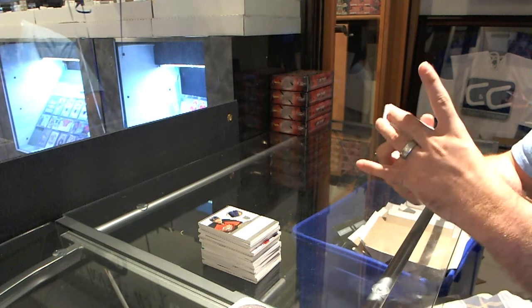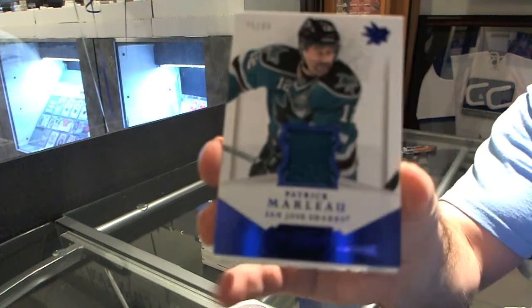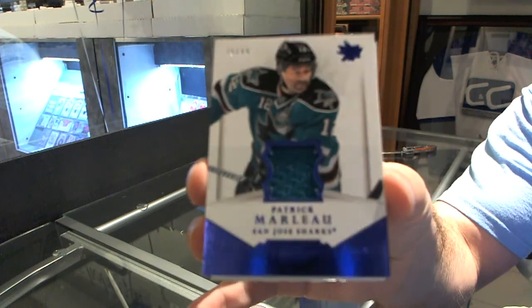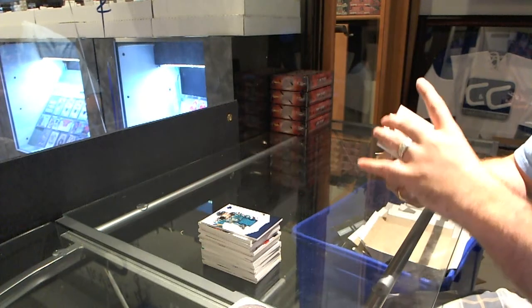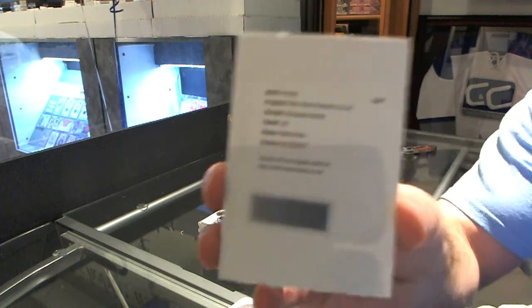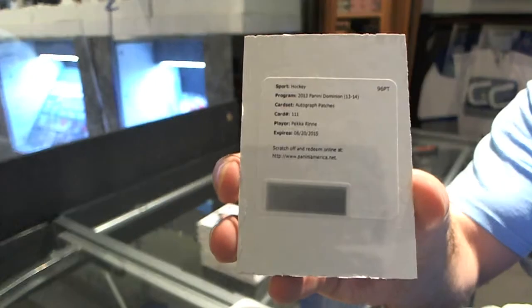For the San Jose Sharks, number 99, Patrick Marleau jersey. For the Nashville Predators, Pekka Rene — autographed patches, Nashville Predators.